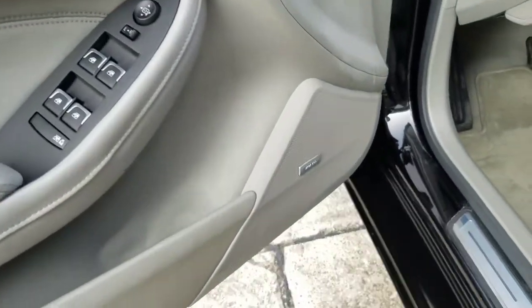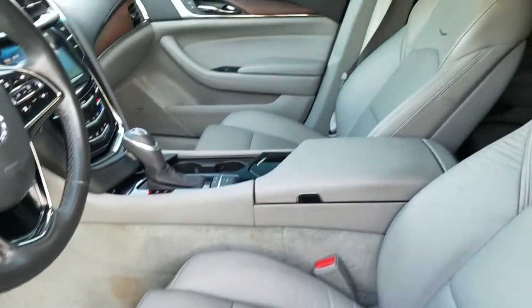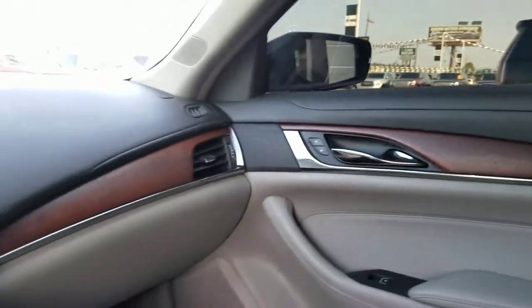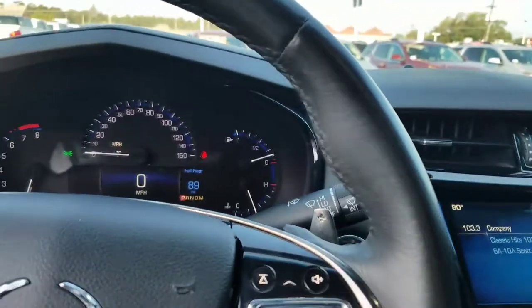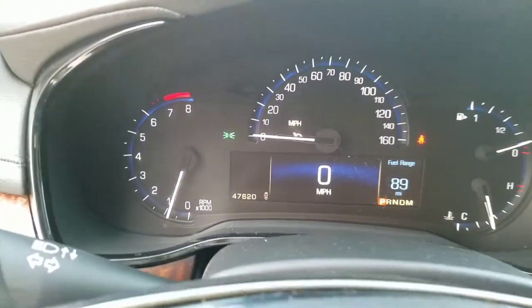Memory seats, Bose sound system. Here's that titanium interior — kind of a two-tone effect because you do have some black accents, and of course the wood grain. Miles is 47,620.